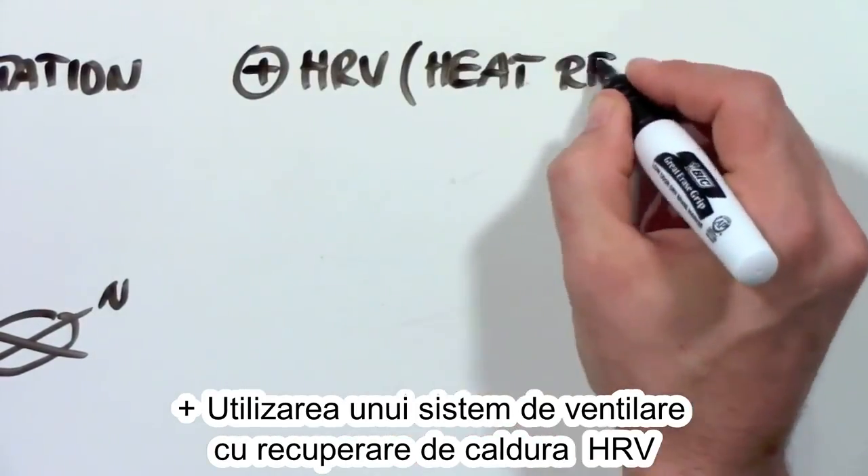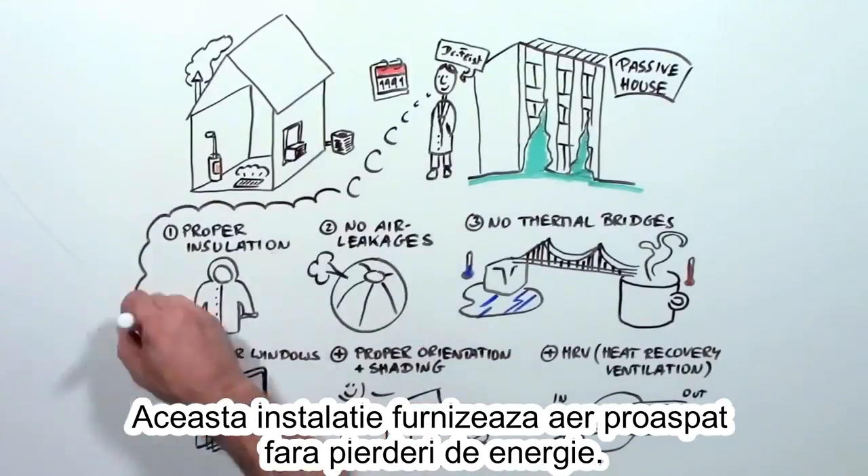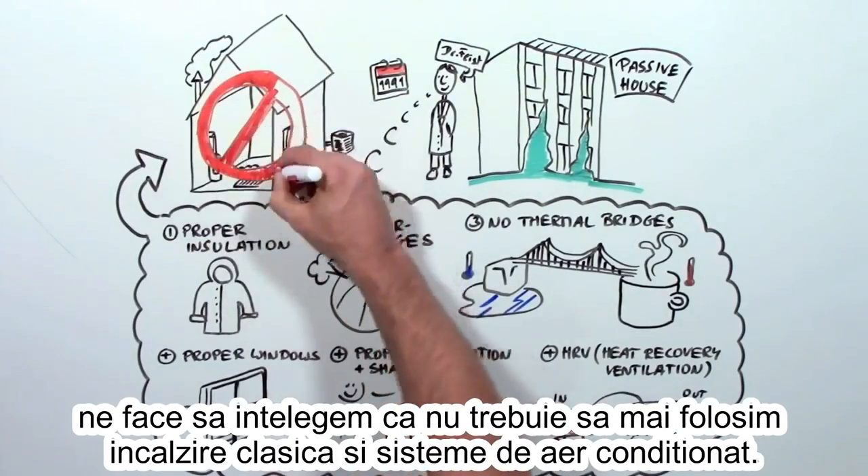And it uses an HRV, a device that provides the inside with fresh air without letting the heat out. Add all these things up and it turns out your house doesn't need a heater or air conditioner.